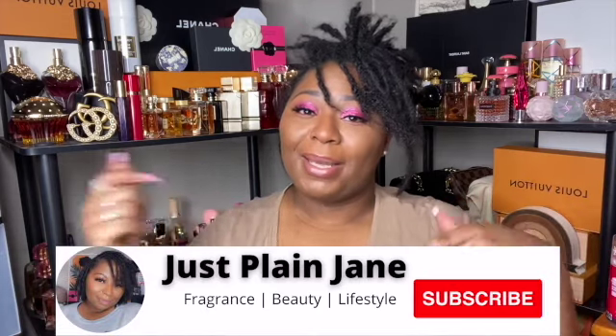Hi and welcome back to my channel. My name is Vicky and I love all things fragrance, body care, and beauty. I love a good haul, so if that sounds like something you're interested in, hit that subscribe button. If you're interested in my thoughts on the new Flower Bomb Ruby Orchid, just keep on watching.